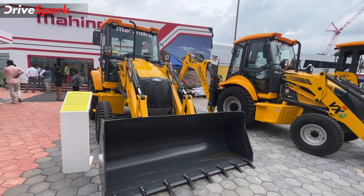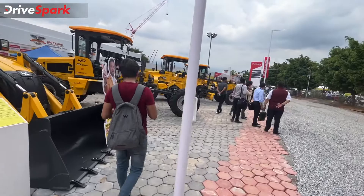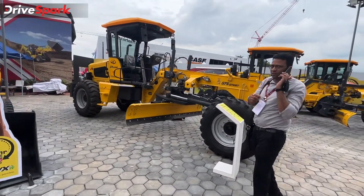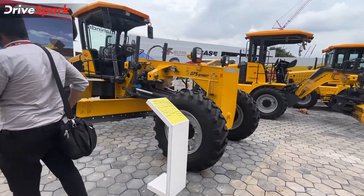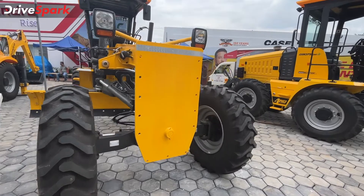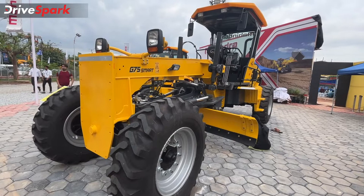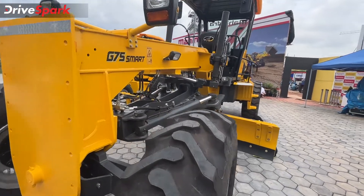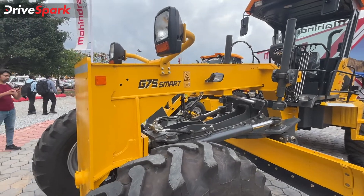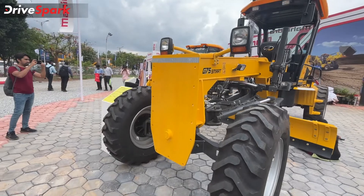Finally you come to the motor graders section. This is the latest one — in fact it was launched on day one of Excon 2022. This is the G75 Smart, a two-wheel drive motor grader. As you can see, the wheels and tires are different; it gets hydraulics and is meant to compete with tractor graders, which it's much more effective than.